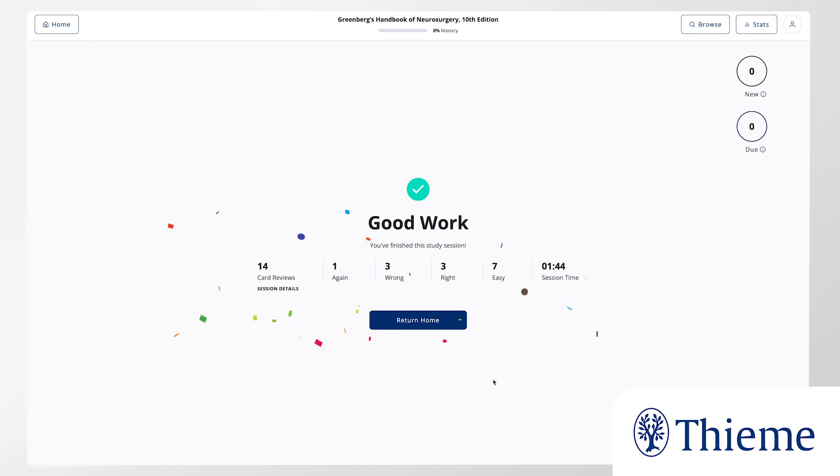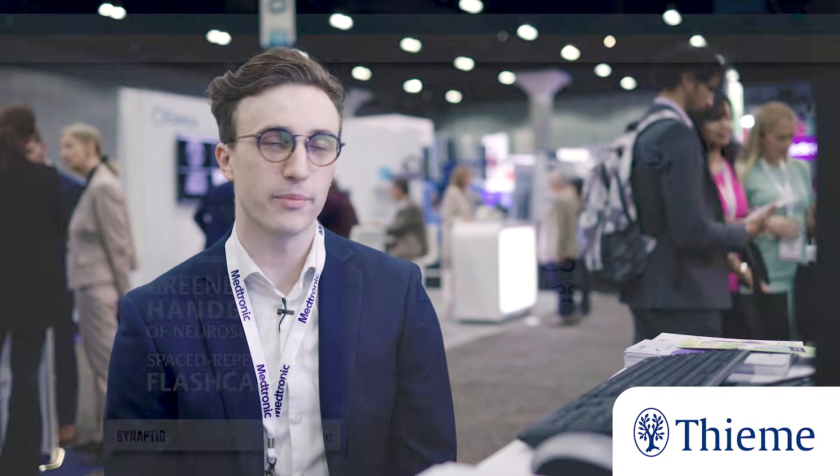Based on your answers to each question — whether you thought it was hard, whether you did well, or whether it was really easy — those correspond with different review intervals. If you select that an answer is easy, it'll space those reviews out. If it was hard, it'll show it to you again until you know it and then progressively space it out. That's efficient because you're not studying stuff you already know, and you actually get the biggest memory boost when you study something right when you're about to forget it.